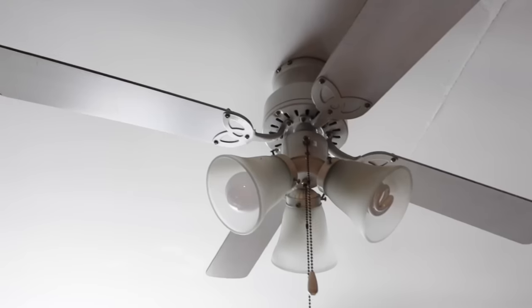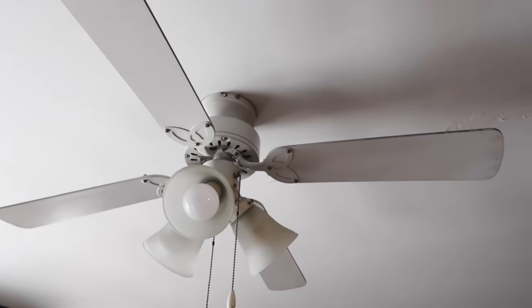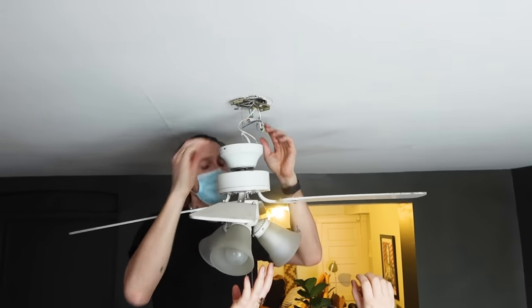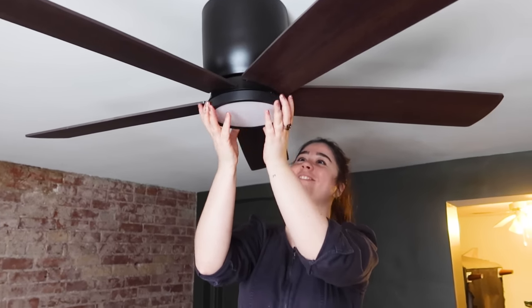The last thing we're doing today is changing out the ceiling fan. In some spaces, like Jen's, a ceiling fan is non-negotiable — this living room gets really hot in the summer. Ceiling fans are one of those things you might not think can be cute, but leave it to Team AG to find the cutest ceiling fan on the market. This one is from Home Depot, really affordable — I'll link it down below — and what a game changer.